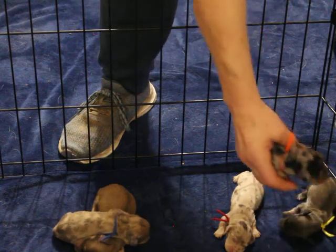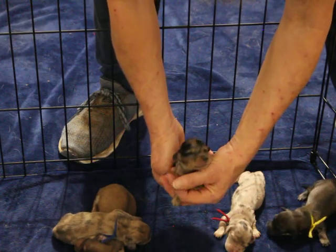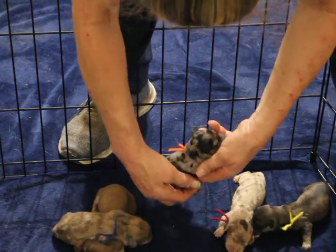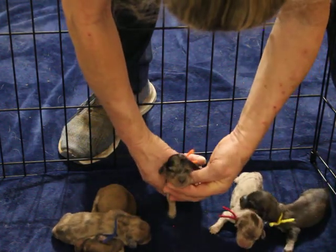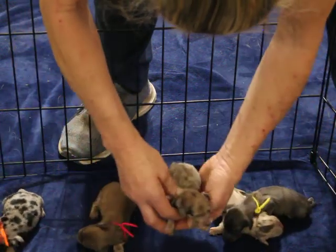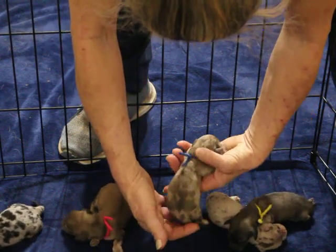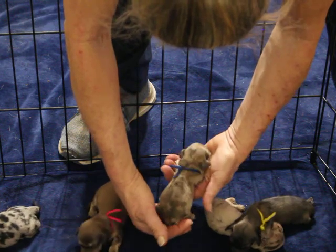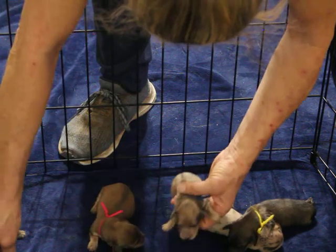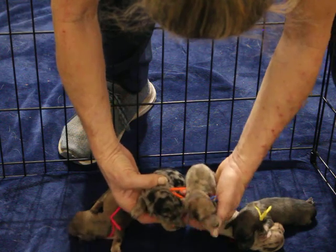First of all, we have the two males. We have the orange-collared male — that is a black and cream dapple. The other male is our blue-collared, and this is a cream dapple. Chances are those dapples may fade — they probably will fade, actually. So these are the two males: a black and cream dapple and a cream dapple.